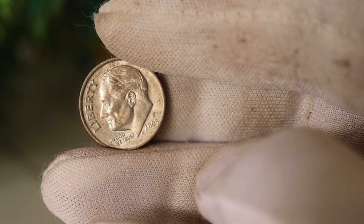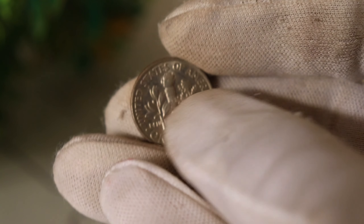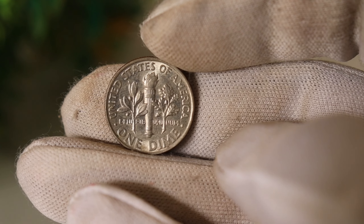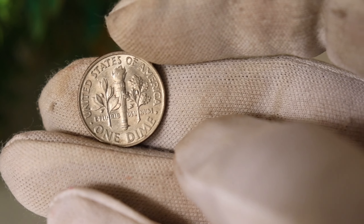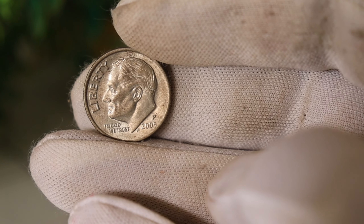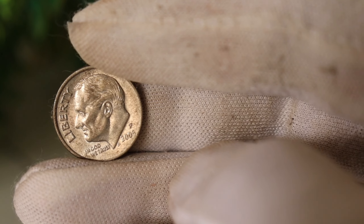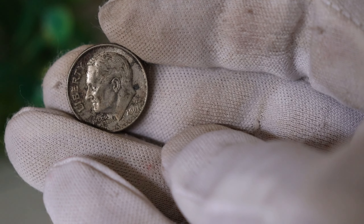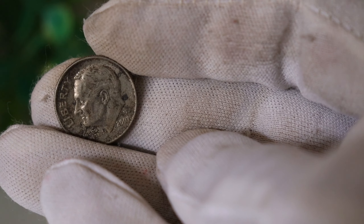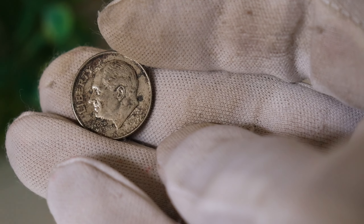And there you have it — the fascinating story of the 2005 P United States Liberty Dime worth millions. Whether you're a seasoned collector or just someone intrigued by the world of rare coins, this dime serves as a reminder of the hidden treasures that can be found in the most unexpected places. If you enjoyed this video, don't forget to like, share, and subscribe for more content on valuable and rare coins. Thanks for joining us, and until next time, happy collecting!